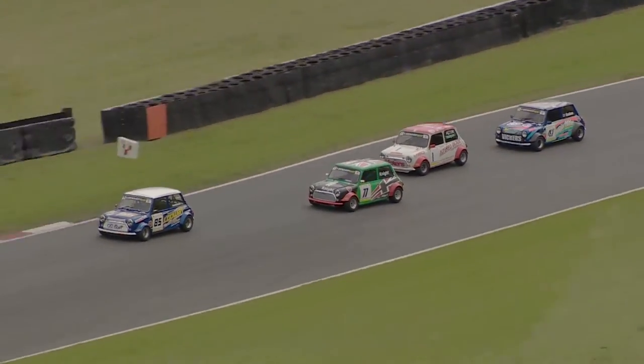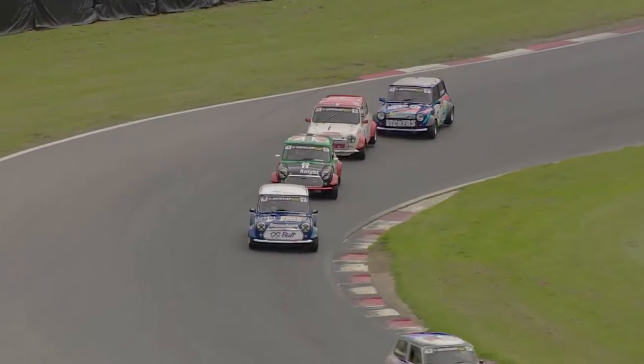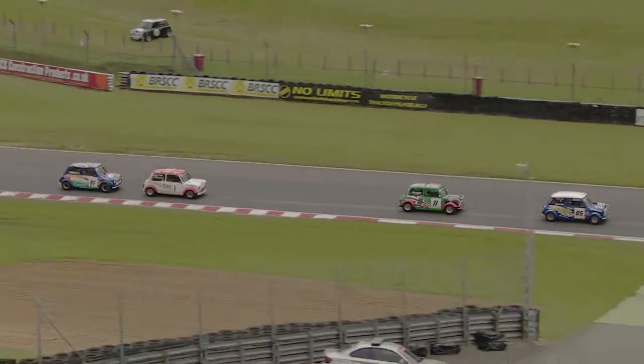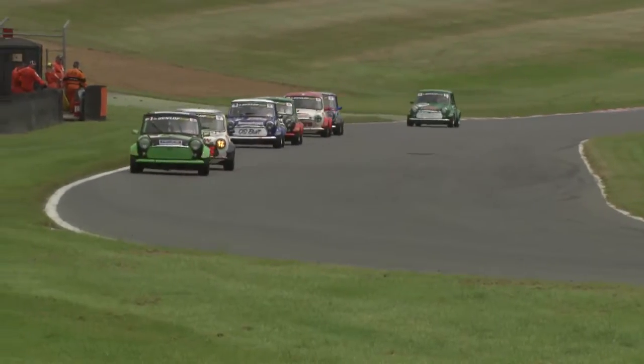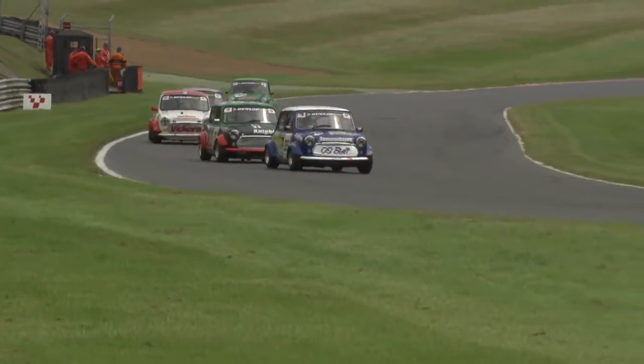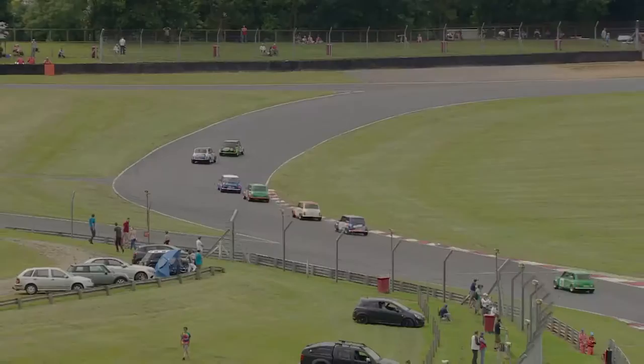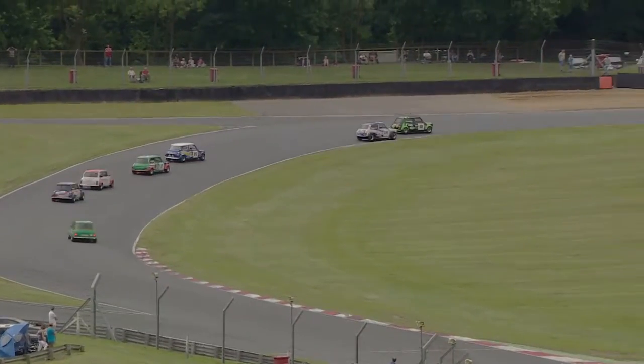Astin — you get the sense he's got the pace, but can he get the track position, particularly with James Coulson bobbing and weaving behind his tail? He's just riding the curve, pushing the Mini as hard as he dares.